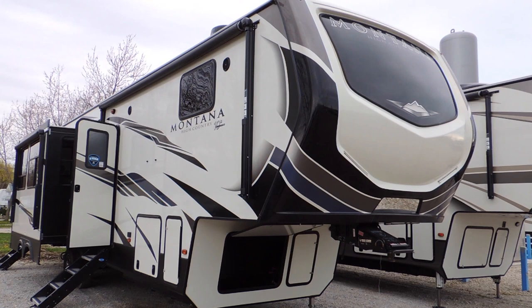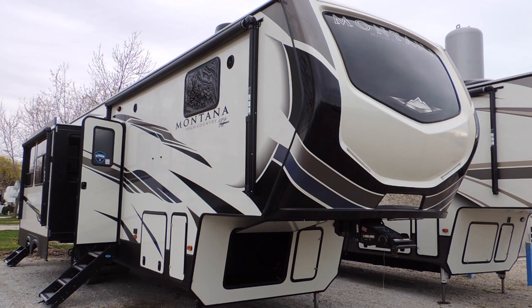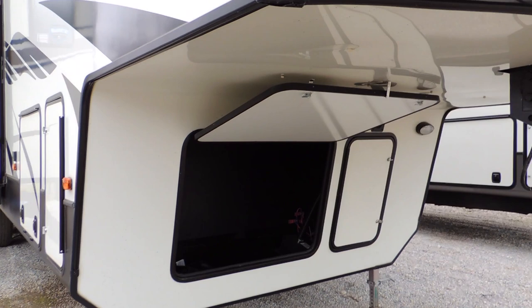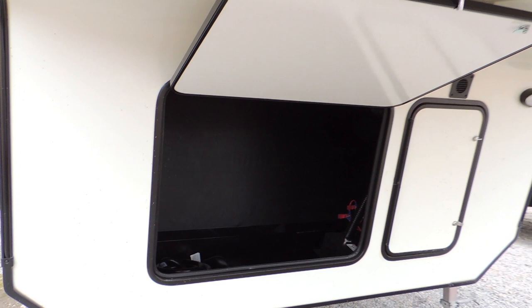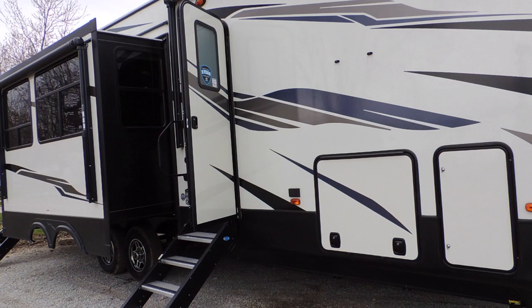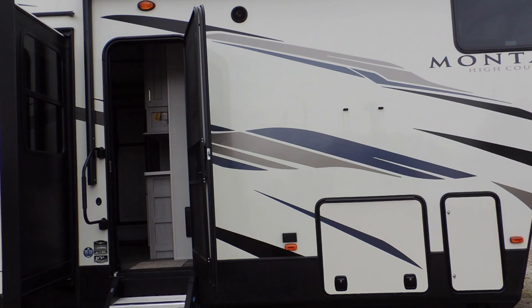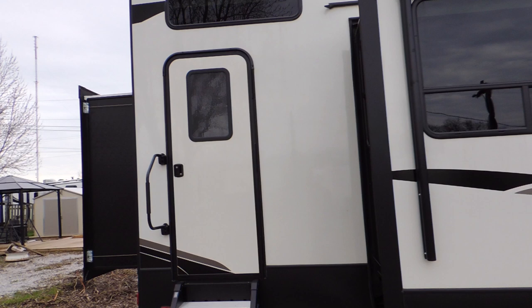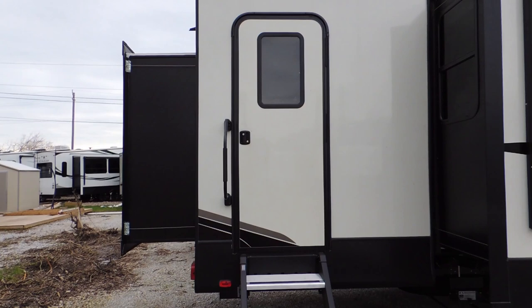Hi everyone, today we're at Sturgeon Woods checking out the Montana High Country Series fifth wheel 334 BH, which stands for rear bunkhouse. Checking out the outside first, we have front storage. As we come around, we've got a pass-through storage door. On the other side it's got two entrance ways to this trailer. Here's your rear entrance door with nice sturdy aluminum steps going up to it.